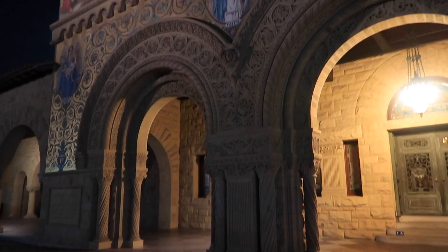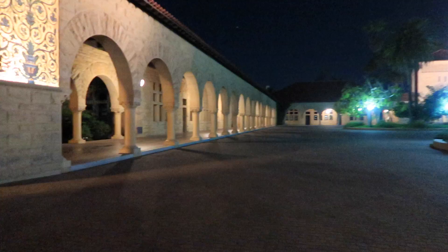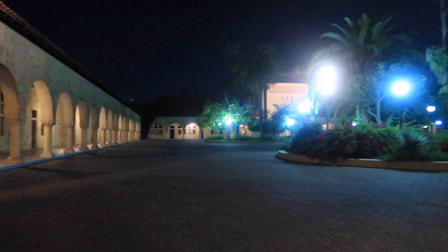One of the prettiest places on campus at night is the main quad. It has the Memorial Church, which is lit up and contrasts beautifully with the night sky. It has arches everywhere and it just seems like you're going back in time. I would ride here after my physics class, which ended at 8:30, and I always took the long way to go through here because it was just so beautiful, so refreshing and so open. It's my favorite place to go at night.